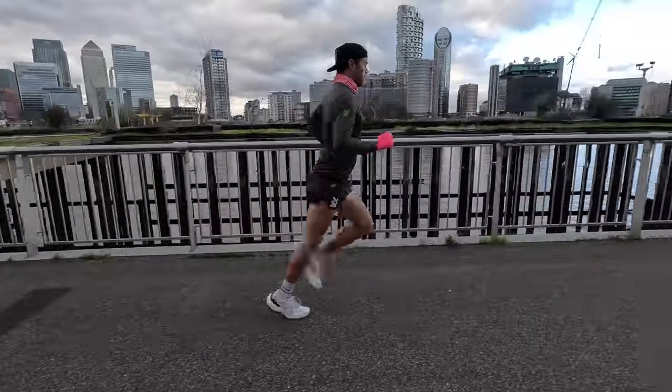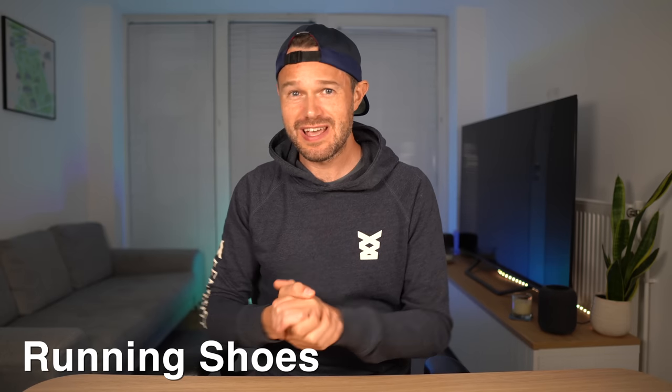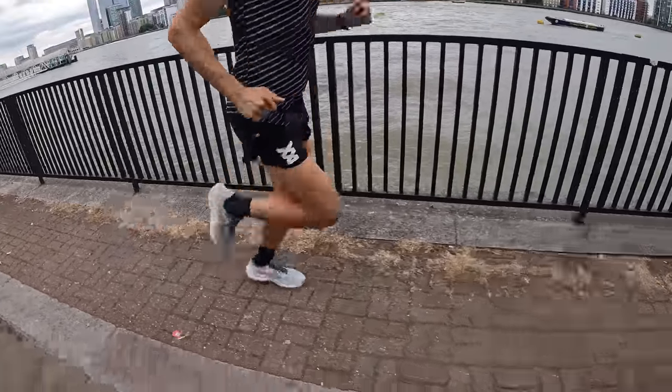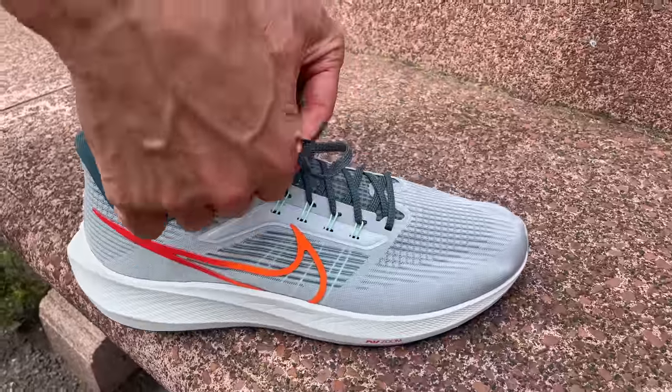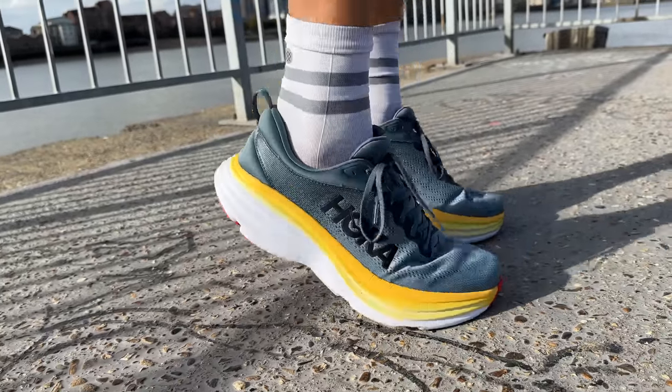One of the best things about running is that you really don't need any super fancy kit to get going, however there will be a few things you do need to get started. Firstly, get yourself some good running shoes. Yes, you can run in fashion trainers like Converse, but they're unlikely to be comfortable or supportive enough. Proper running shoes will provide really good support and cushioning and make running a lot more comfortable. Ideally head to your local sports shop or running specialty shop and try on what feels most comfortable.